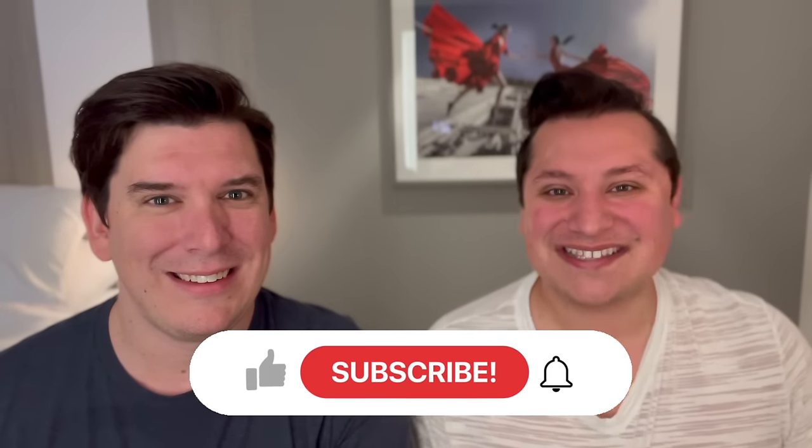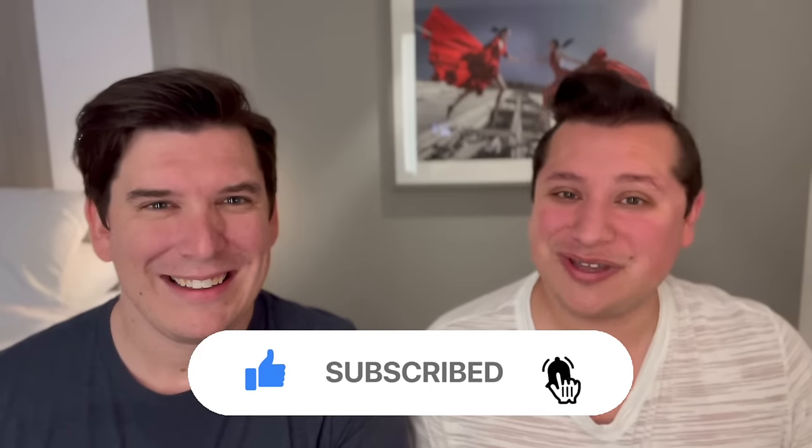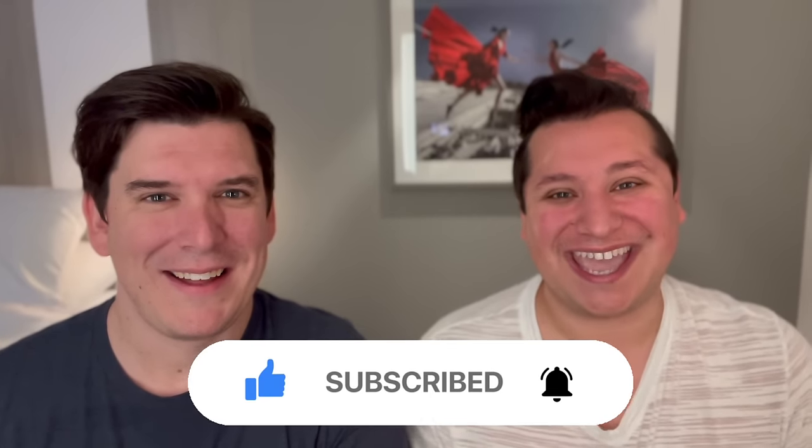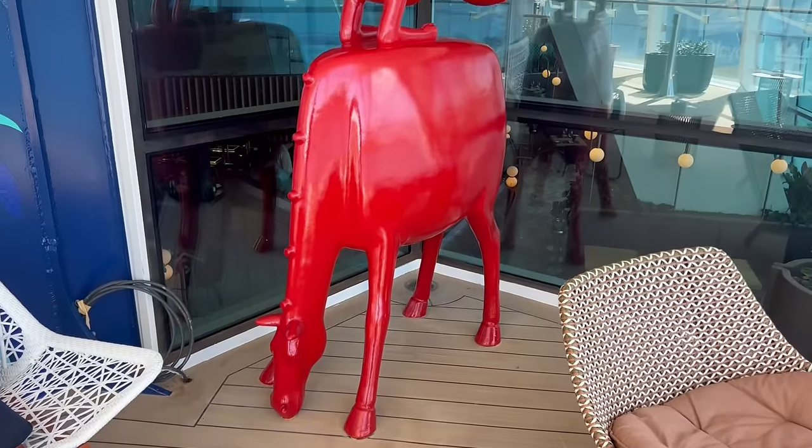But before we do that, don't forget to subscribe to the channel and hit that thumbs up. We are on the road to 50,000 subscribers and you can be a part of the first 50K. Now we're going to start with the good, but don't forget to stay tuned till the very end because that is where we're going to tell you the bad, the not so great, what you need to know, as well as the ugly of our cruise.